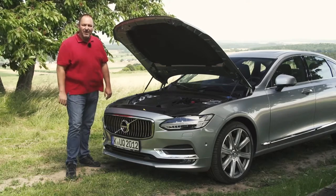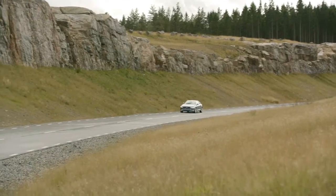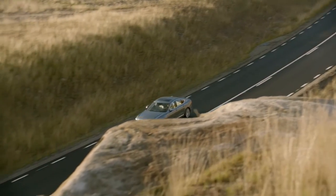Our test car is the S90 T5 — a 2-liter petrol engine with 254 brake horsepower and 350 Newton meters of torque. With the 8-speed automatic gearbox the package works well. The car is easy and nice to drive, and the interior sound level is very low — it's a pure pleasure. But if you want to drive a bit more sporty, the engine sometimes sounds like it's working too hard. Being only a 4-cylinder, I think I miss the 6-cylinder engines.